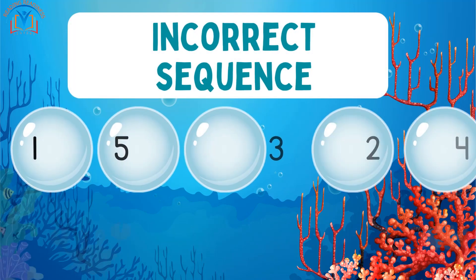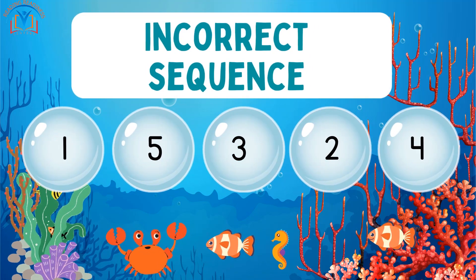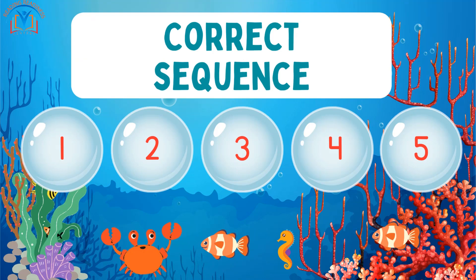Can you help me put these numbers in sequence from smallest to largest? Yes. The correct sequence is 1, 2, 3, 4, and 5.